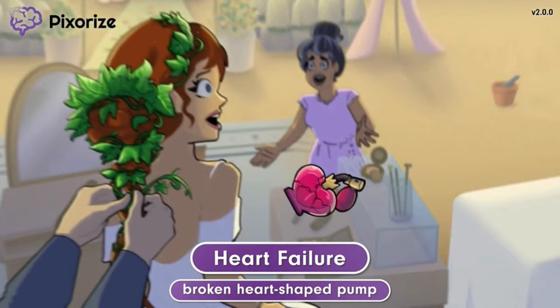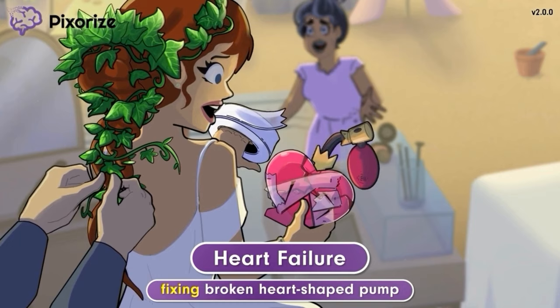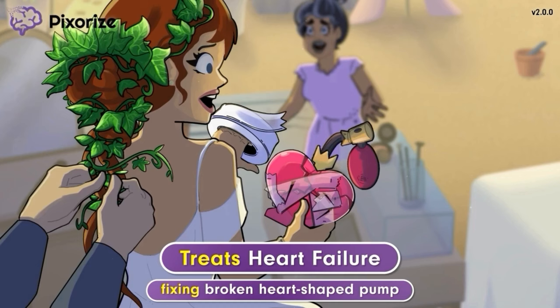Since this perfume is pretty expensive, the bride is using tape to fix the broken heart-shaped pump. The way she is fixing the broken pump can remind you that Ivabradine treats or fixes heart failure. More specifically, Ivabradine can improve symptoms and reduce the risk of hospitalization in people with heart failure.